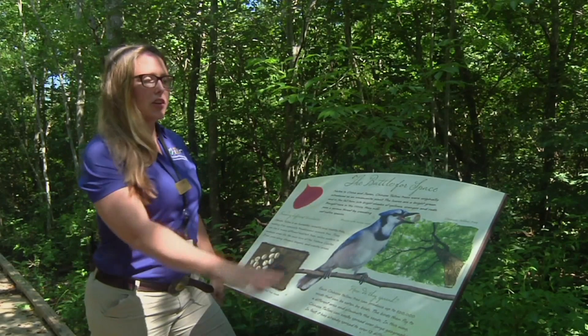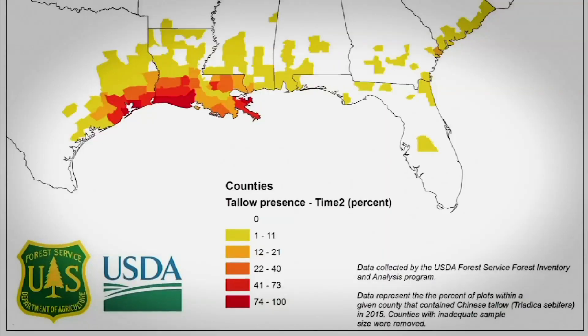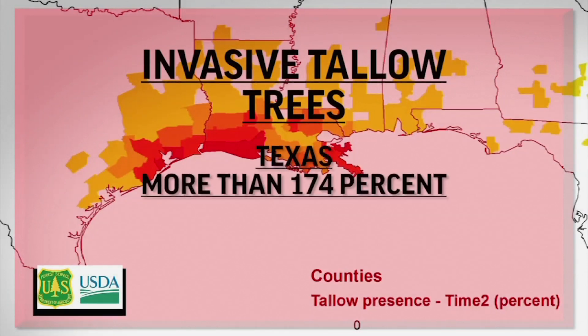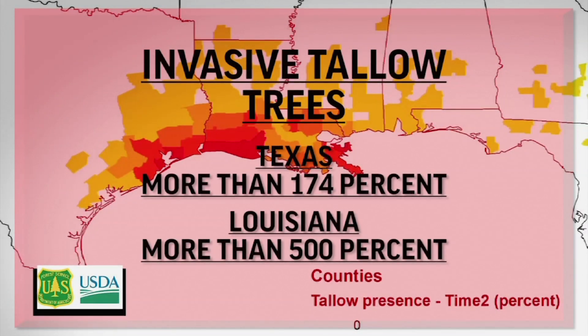Data from the U.S. Forest Service show tallow is now spreading across 10 states, but it's most problematic in Texas, where the number of trees has nearly tripled, and in Louisiana, where the population has increased by more than 500 percent in the past two decades.